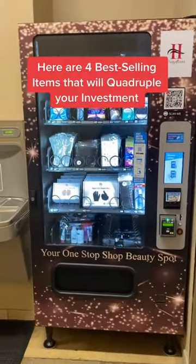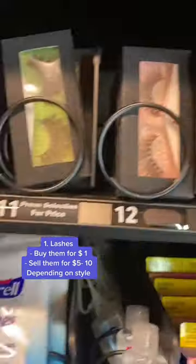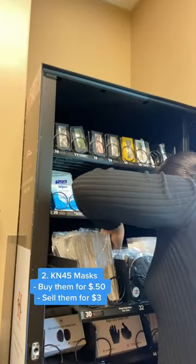Here's my beauty vending machine, and here are four items where I quadruple my investment. Lashes — buy them for a dollar, sell them for five to ten dollars depending on the style. KN95 masks — buy them for fifty cents and sell them for three dollars.